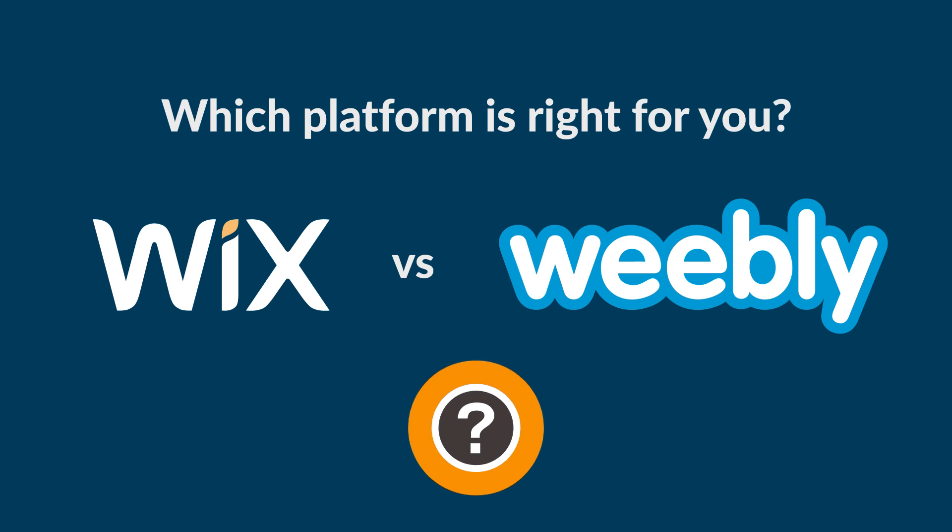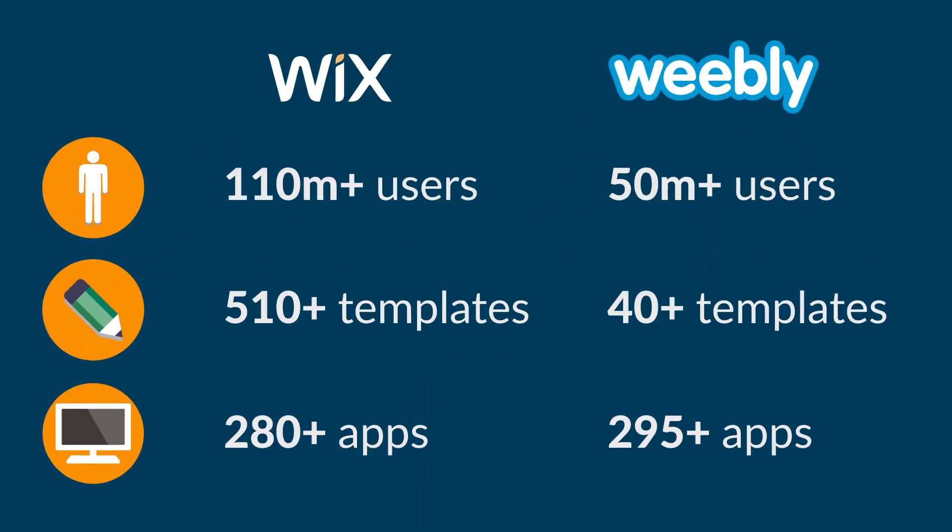First, let's crunch the numbers on Wix versus Weebly. As you can see, Wix and Weebly are both really popular. If you want to give Wix or Weebly a try, hit the button in the top right corner or in the description to sign up for a free trial.